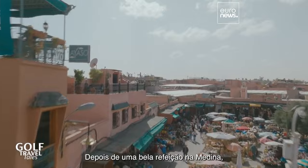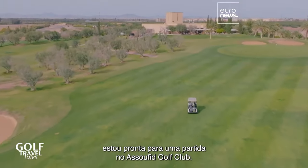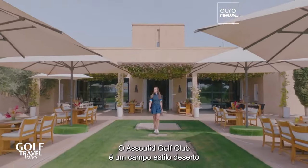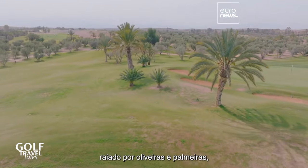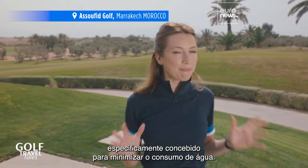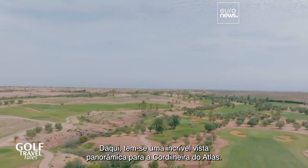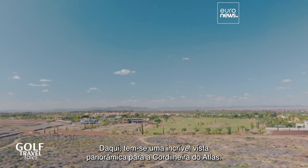After some great food at the Medina, I'm ready to play at Asufid Golf Club. The Asufid Golf Club is a desert-style course lined with olive and palm trees, and it's been especially designed to minimize water consumption. You've got these amazing panoramic views of the Atlas Mountains.